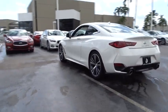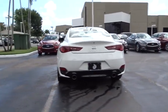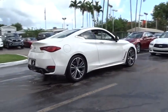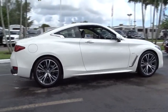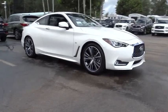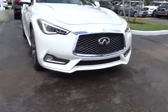Here are some of this vehicle's great options: traction control, power passenger seat, dual airbags, leather-wrapped steering wheel, alloy wheels, air conditioning front, power steering, four-wheel disc brakes, auto-dimming rear-view mirror, CD player, fog light.